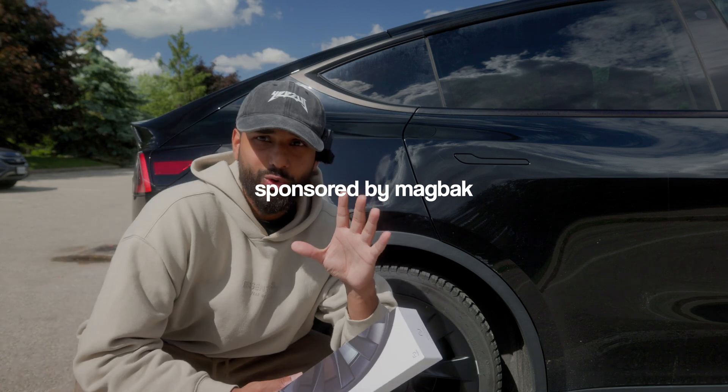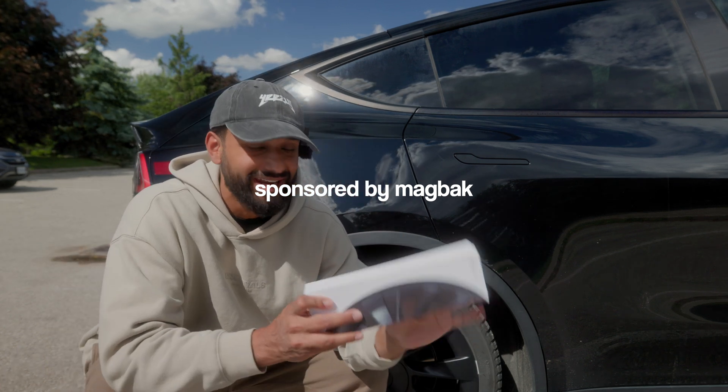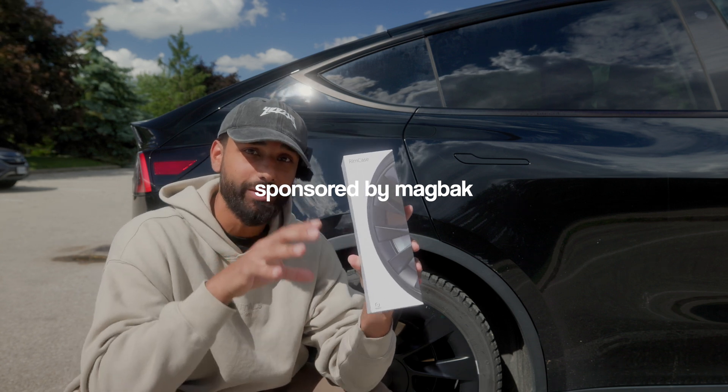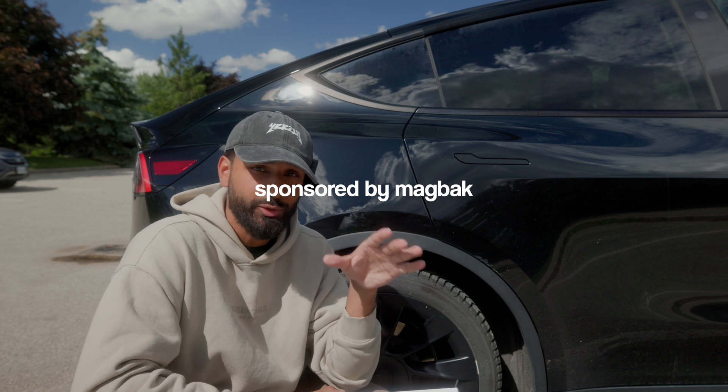The question becomes: is this alone enough for you to pay $12,000 to permanently unlock all these features, or use Tesla's new subscription model at $100 a month? In my opinion it's not, and I think there is one other feature of full self-driving that is really the way to use it and unlocks the full potential of this car.